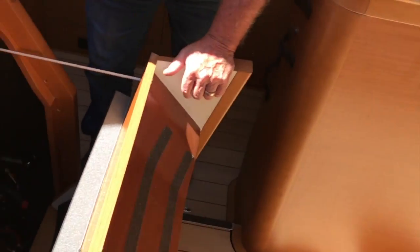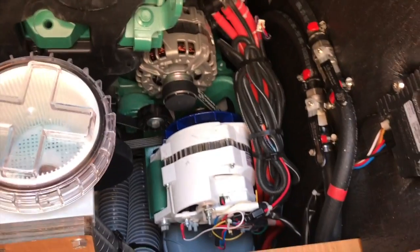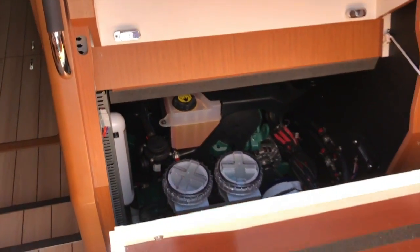Volvo engine — look at that alternator. There are double alternators with a huge output system. Looks like the diverter valves for the fuel tanks, and sea strainers — well done.